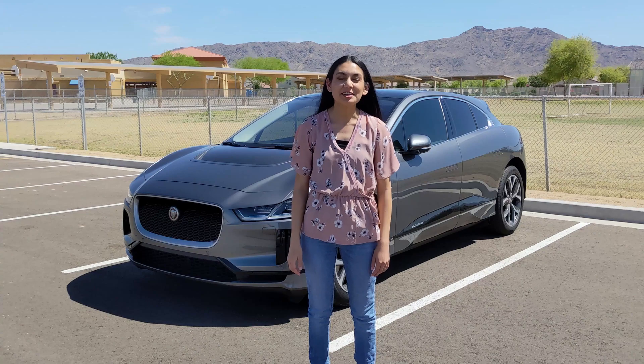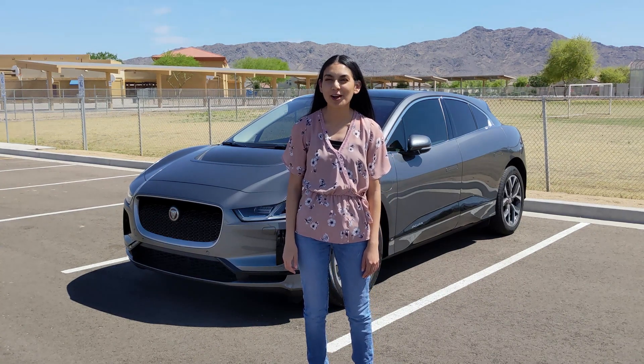Hi, thanks for joining another video today. Today we're looking at the 2020 Jaguar I-PACE.